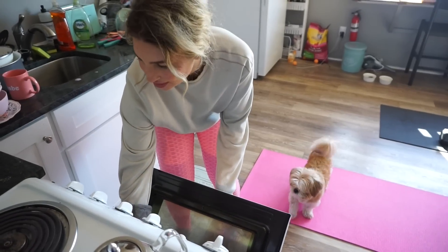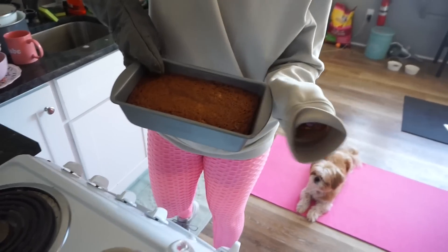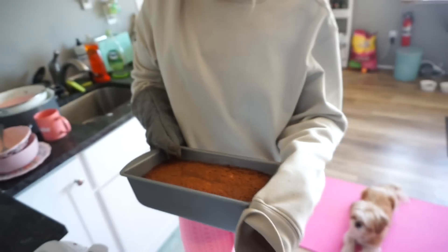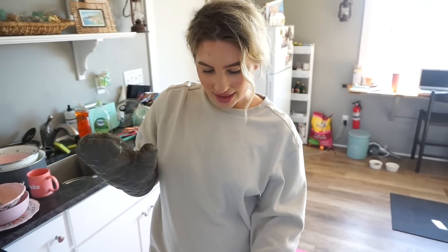It's been almost like an hour. Smells good! That's what it looks like. That's not bad. I feel like the top of it doesn't look like normal banana bread, but it smells really good — like brown sugar and bananas. So I'm going to let this rest here.